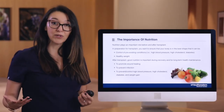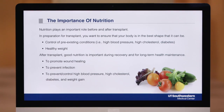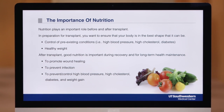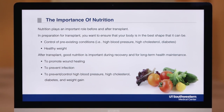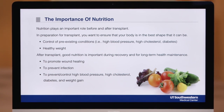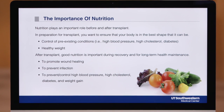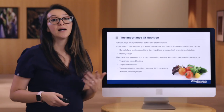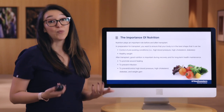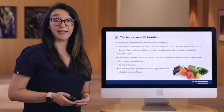After transplant, it's important to have good nutrition because it can help impact your recovery and also long-term health maintenance. For recovery, good nutrition can promote wound healing and prevent infection. Long-term after transplant, good nutrition can help control high blood pressure, high cholesterol, diabetes, and weight gain that tend to be common side effects associated with the transplant medications.